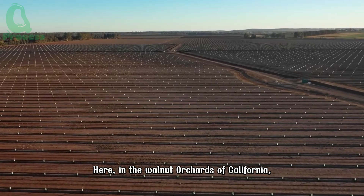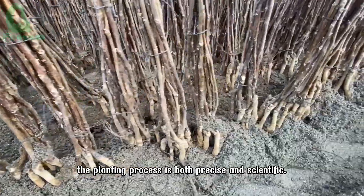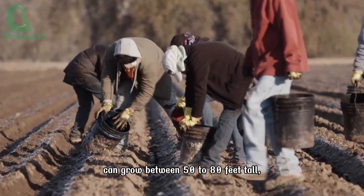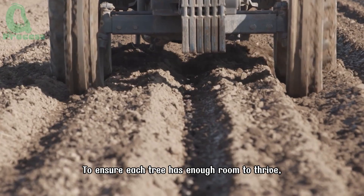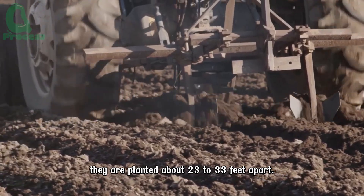Here in the walnut orchards of California, the planting process is both precise and scientific. A mature walnut tree can grow between 50 to 80 feet tall, with a canopy that spreads up to 40 feet. To ensure each tree has enough room to thrive, they are planted about 23 to 33 feet apart.